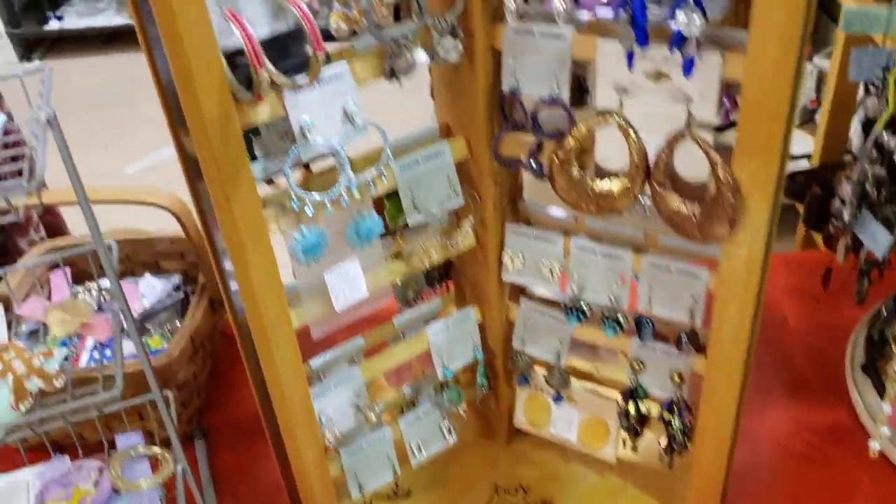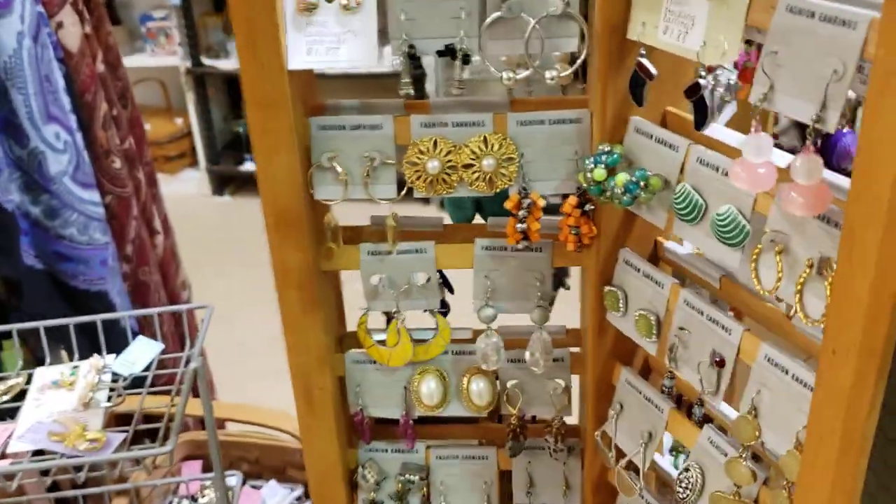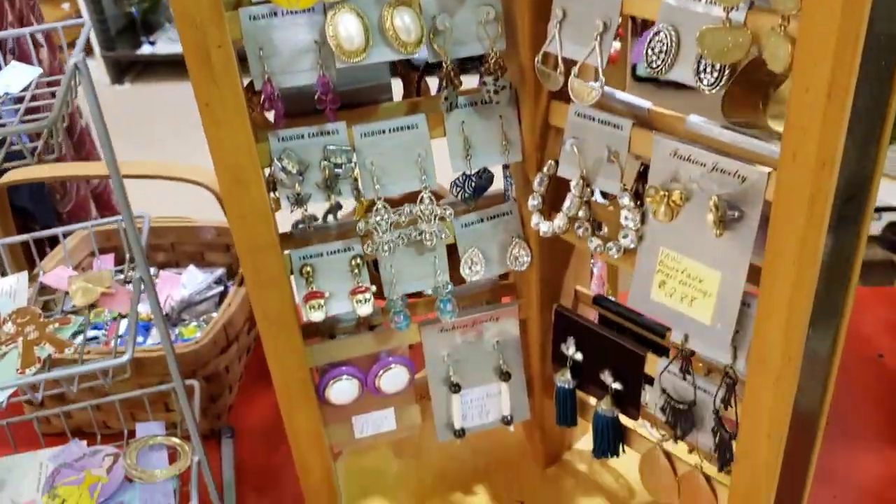The earrings — I filled the earrings today. So there's a lot of earrings to choose from, as you can see.